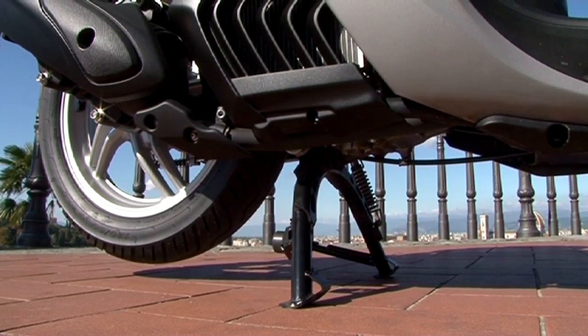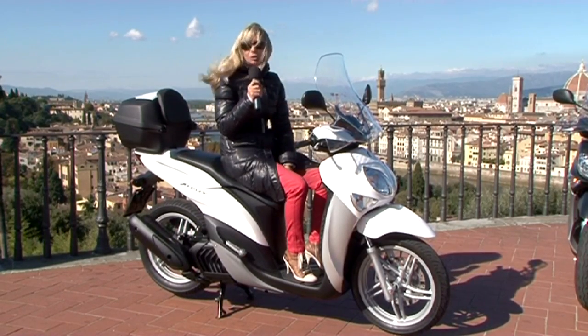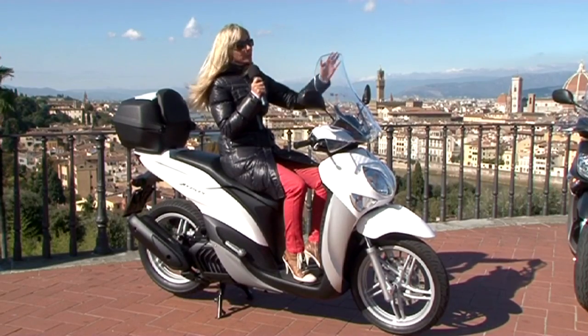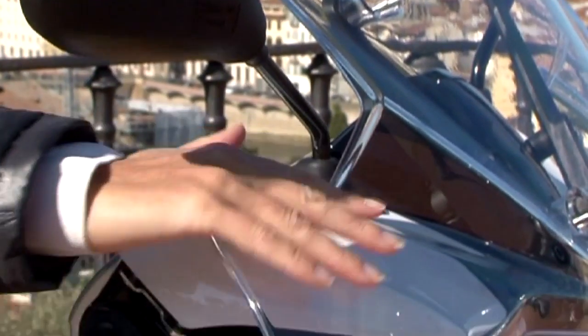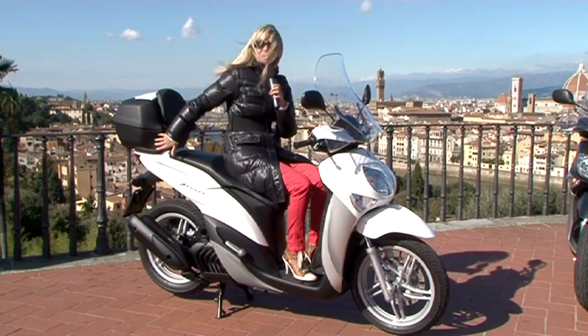Il cavalletto è facilissimo da inserire perché è molto leggero. Nel prezzo lancio di 2.990 euro franco concessionario è compreso il parabrezza con paramani di design — un pezzo unico — e il bauletto da 39 litri.